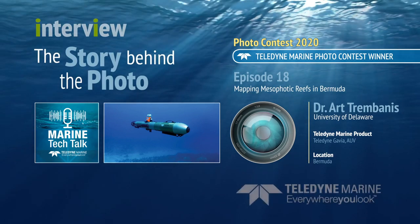Art, you submitted a photo — actually a couple of great photos — to our recent photo contest that Teledyne Marine runs every year. One of your images won our honorable mention. We had a lot of really great submissions this year, so it's exciting to see all of the images. Could you tell me a bit about yourself and your program at the University of Delaware?